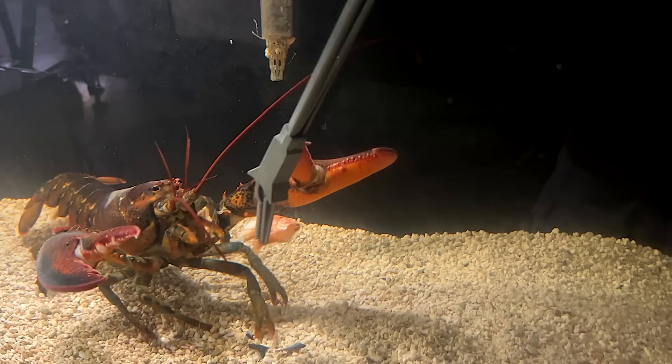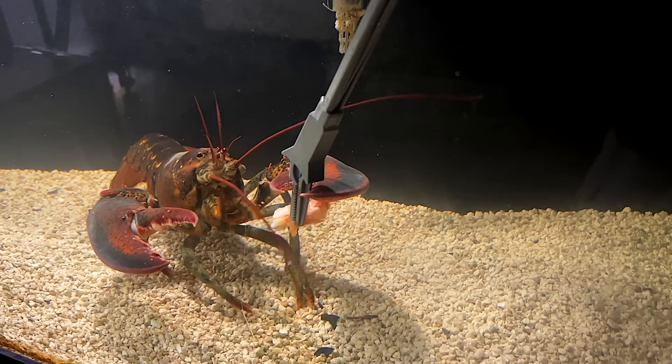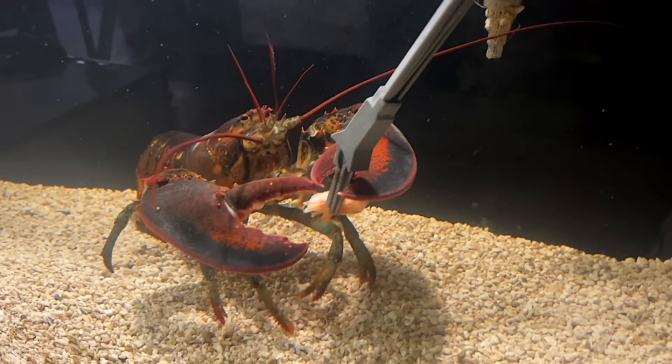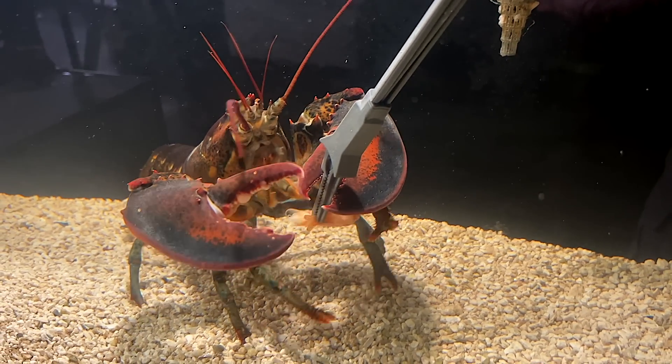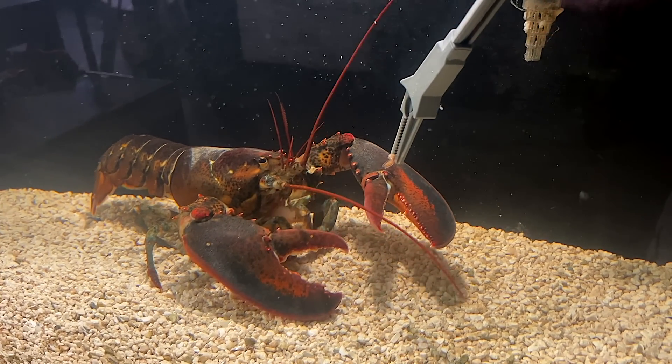Leon likes to control his situation like a lot of us do. He gets control of the tongs so there's no funny stuff. And then he gets the food out of the tongs while always keeping his eyes on the tongs. Always.